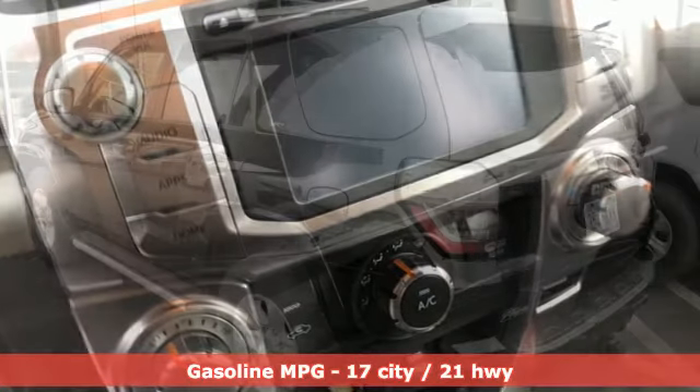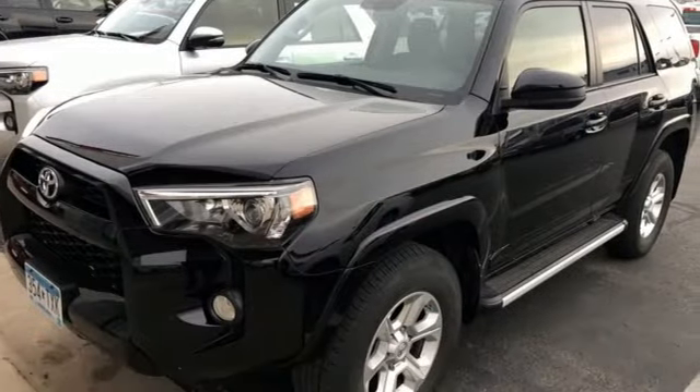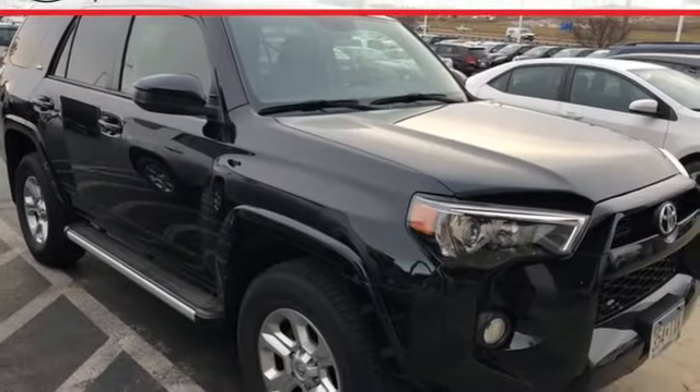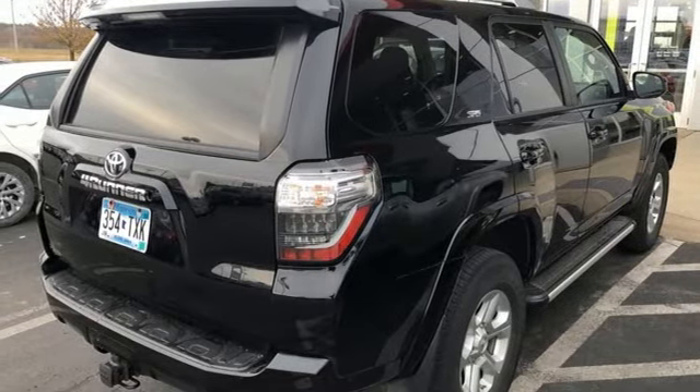Smart device navigation, power heated mirrors, leather steering wheel, wireless phone connectivity, manual tilting steering column, V6 engine, aluminum wheels, gas pressurized shocks, and automatic transmission. The time is now. See it for yourself today.